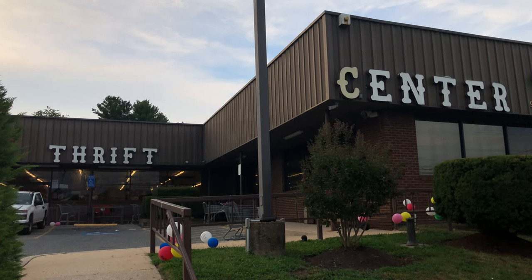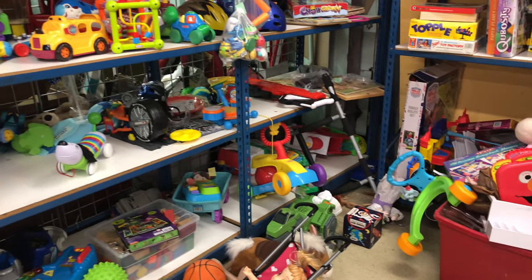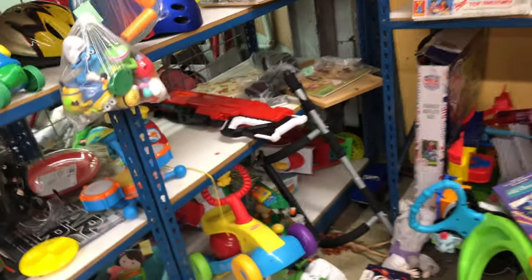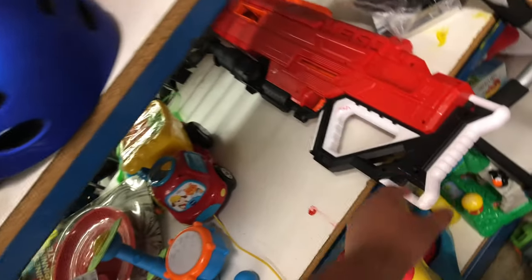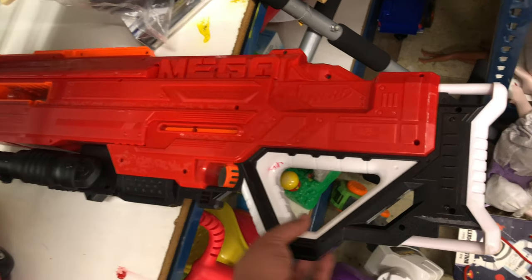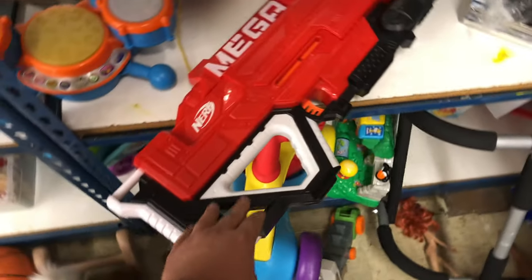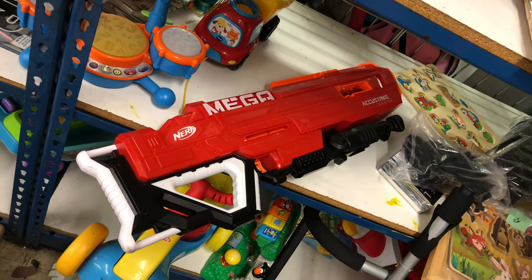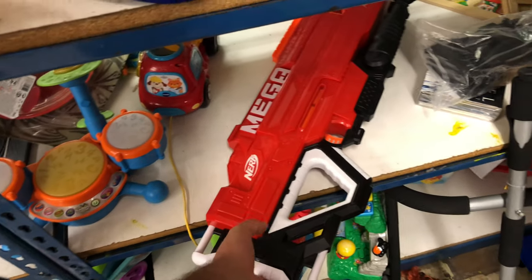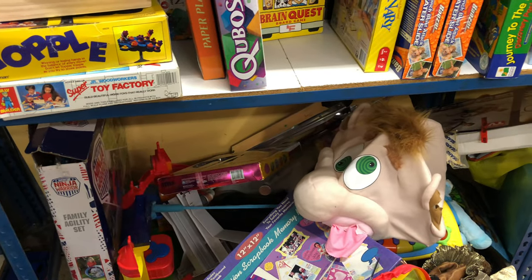Let's check out what they got inside the Thrift Center. We got a Mega Thunderhawk over here — it's missing its clip, about $4.90-something. It's a pretty cool blaster; you can use it for integration and chop it up. Really cool, but I'm just not in the market for it right now, so leaving that behind.